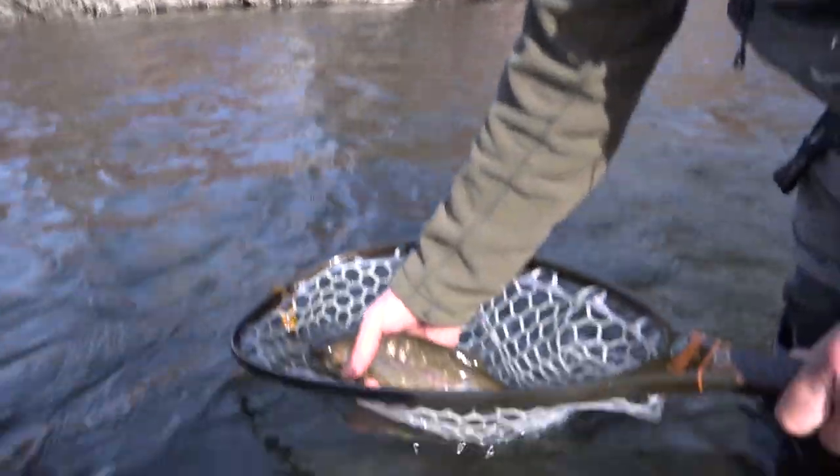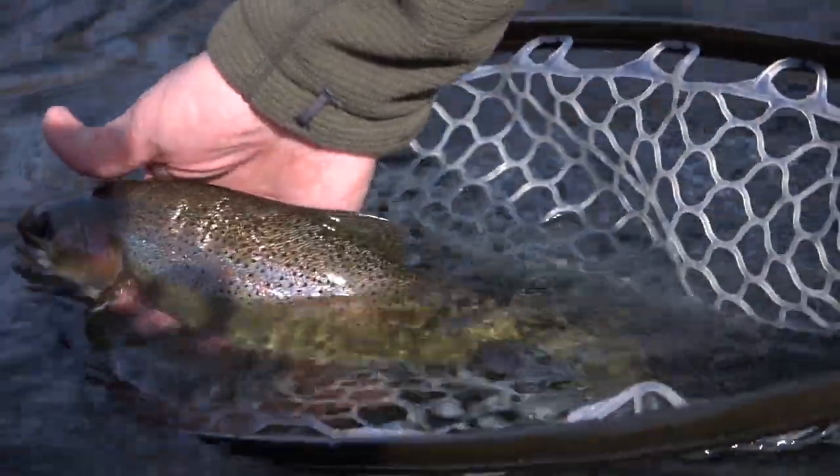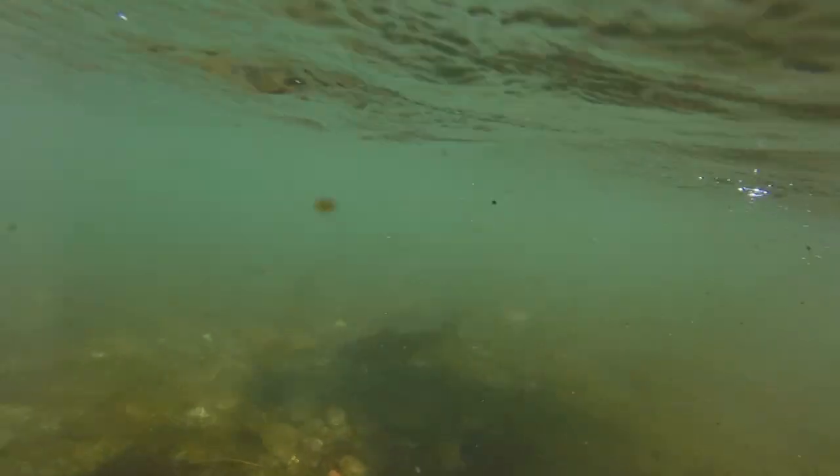Moved to a new spot down a little bit lower — same kind of result, really nice little rainbow. Tried a new little nymph, a tiny size 22 with a little flashy thing in it, and it worked great.